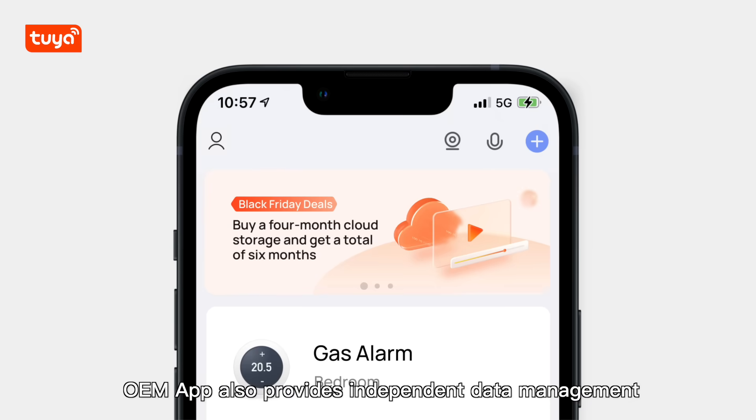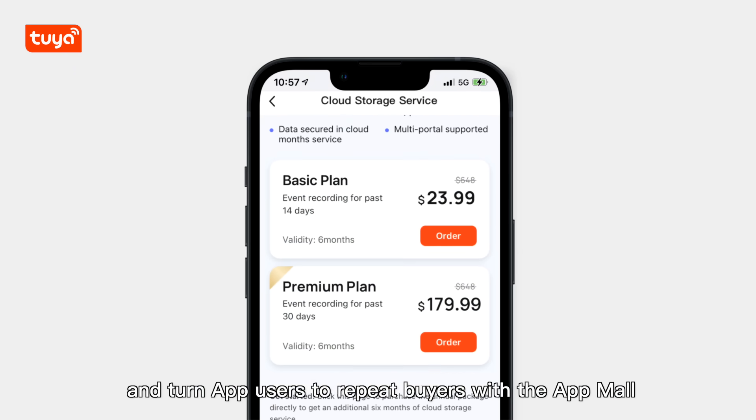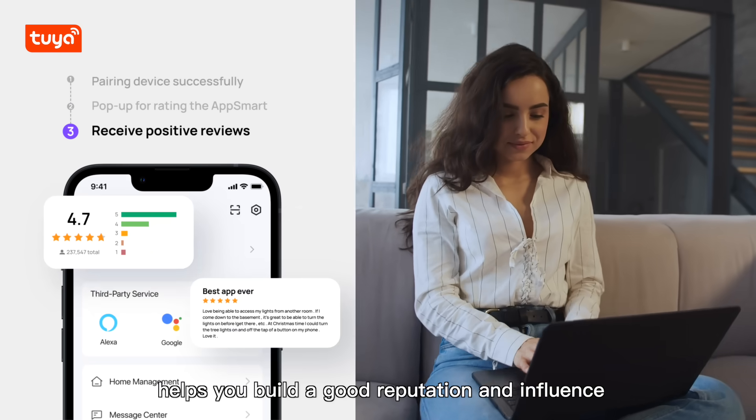OEM App also provides independent data management, helps you improve user stickiness with branding content operations, and turns app users into repeat buyers with the app mall and app page advertising space. The smart app rating invitation helps you build a good reputation and influence.